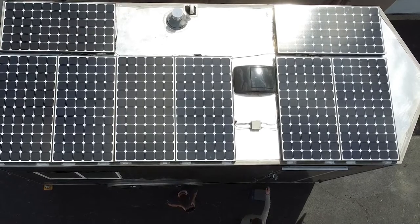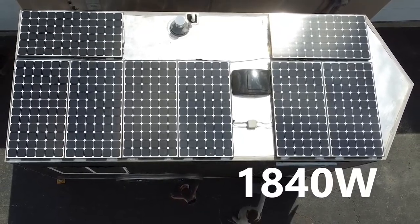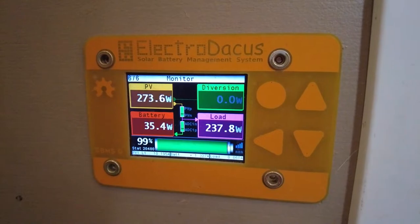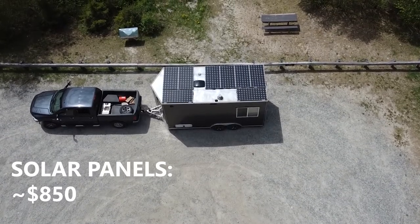We have eight 230 watt panels on the roof for a total of 1,840 watts. We've never seen the panels produce more than about 960 watts, or 40 amps. This is typically due to clouds, the angle of the sun, or the inefficiency of panels. Technically our solar setup is a little small for our battery bank — if the batteries are depleted, the solar panels will not fully charge them in a single day. This has not been an issue since we almost never use more than 20% of our batteries in a day. The solar panels take up most of our roof and it wouldn't be easy to add more.